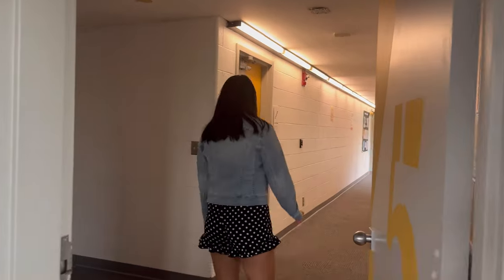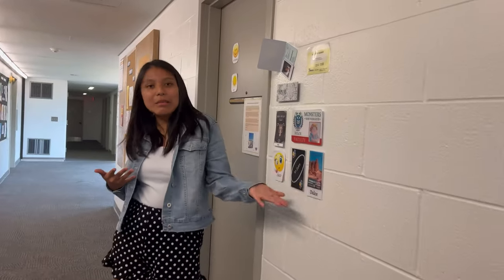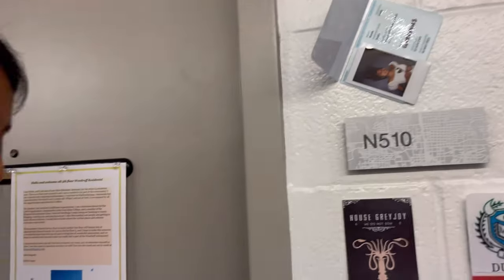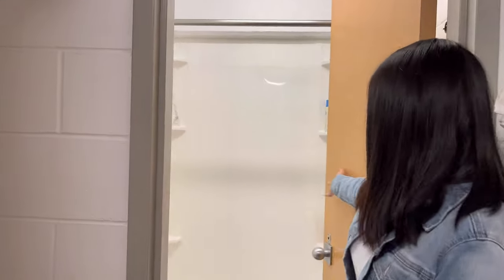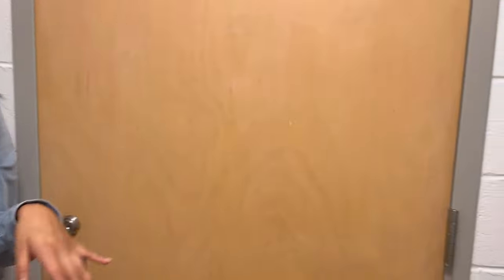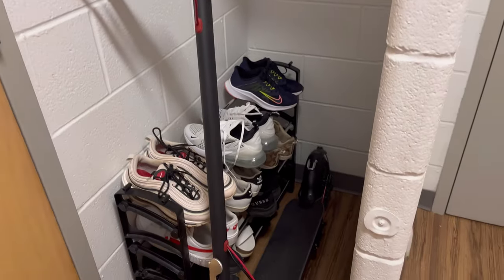Now let's go to my room. Here are the stairs, just in case the elevator doesn't work. I've got my name tags here and some information about me. Now we're in the bathroom area — the common area — we have our shower, a small shower, then the toilet, and the sink. We also have a storage area with cleaning supplies, and out here I keep my scooter and shoes since I don't like to bring them inside.